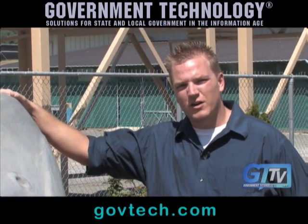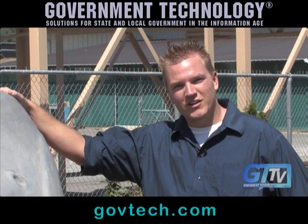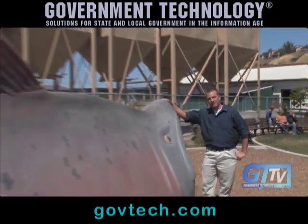I'd like to thank the California Department of Fish and Game for giving us this opportunity to see the hatchery. For GTA TV, I'm Chad Vanderveen. Thanks for watching.